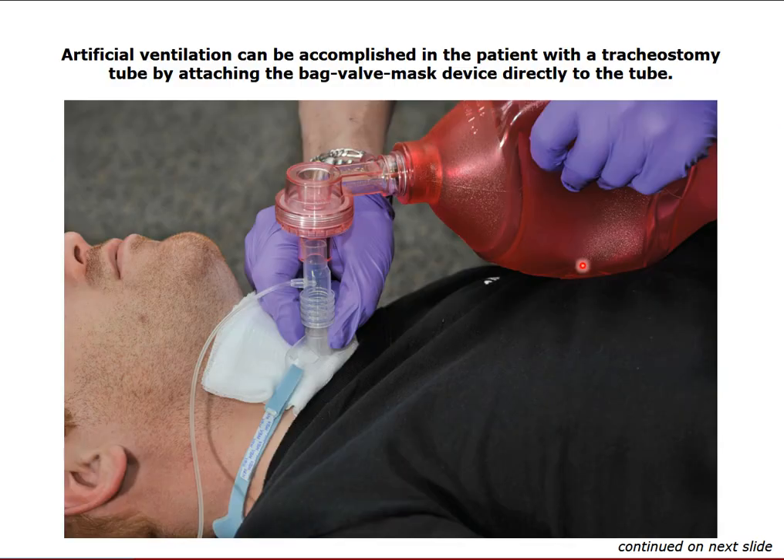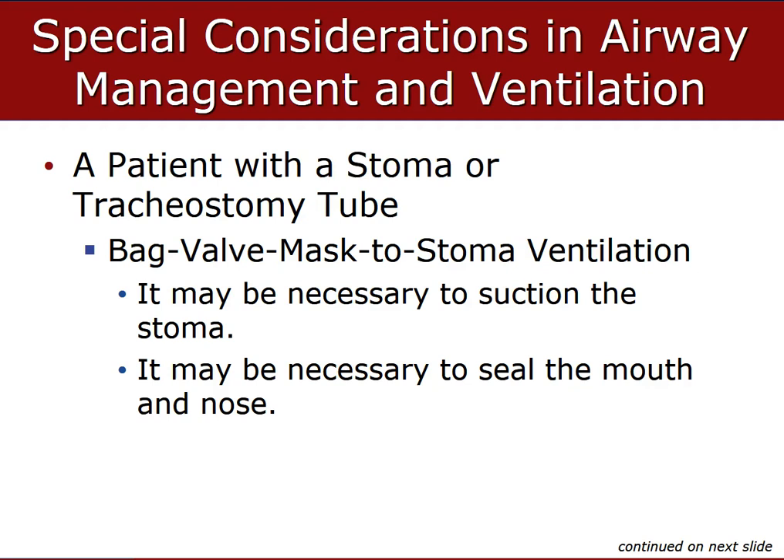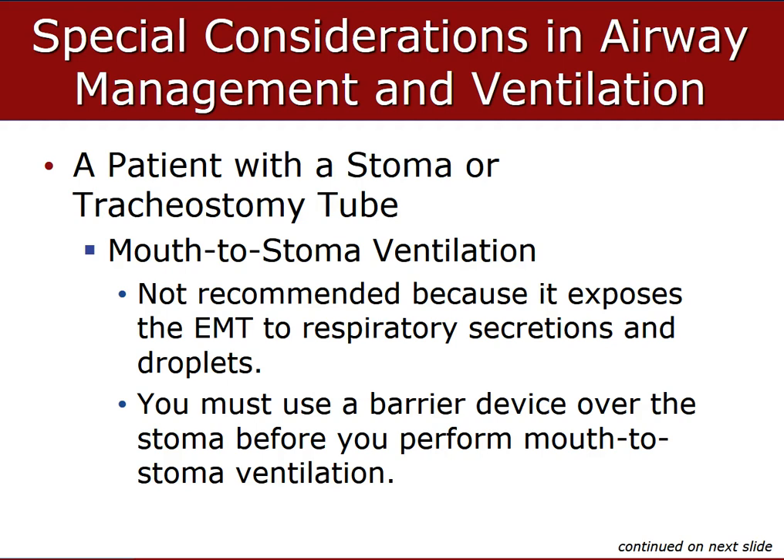The good thing about tracheostomies is that the connection piece to the BVM matches the fitting. You can take the tracheostomy piece out, remove the cannula, and all BVMs carry a 15 by 22 millimeter adapter that connects to them universally. The patient is already intubated — just remove the cannula, put the BVM on top, and you have an intubated patient. Sometimes they get clogged, so suction is needed using sterile catheters to clear the stoma and trachea.